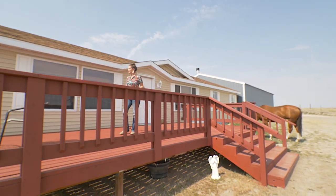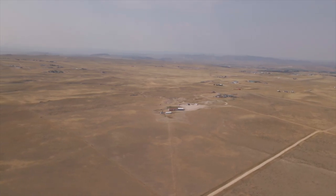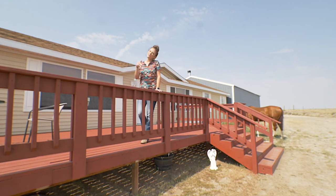I wonder where that horse is? Well, the 40 acres is mostly fenced, so I guess we should go look at the house. She'll be fine.